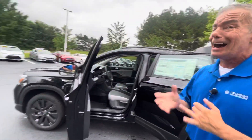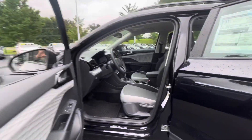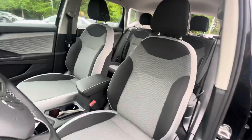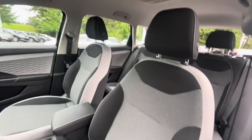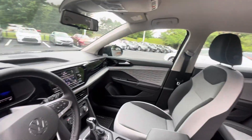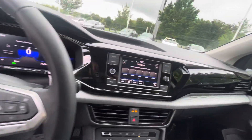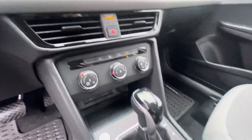It has IQ Drive, which is an amazing feature that basically keeps you and your family safe on a long drive. It also has a digital display, Android Auto, and Apple CarPlay — everything wireless.